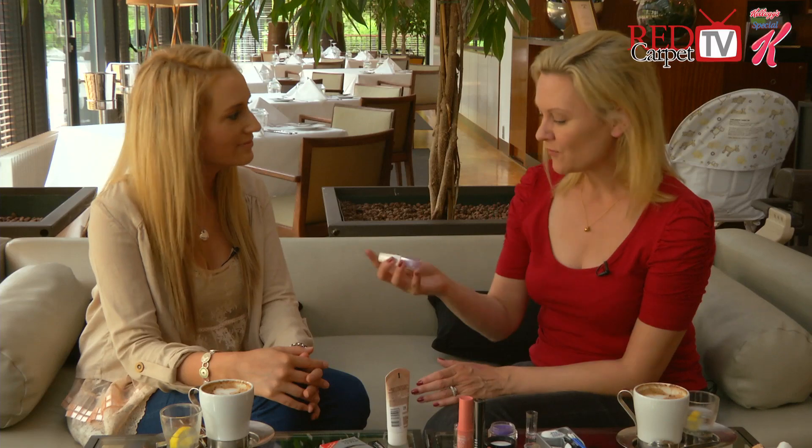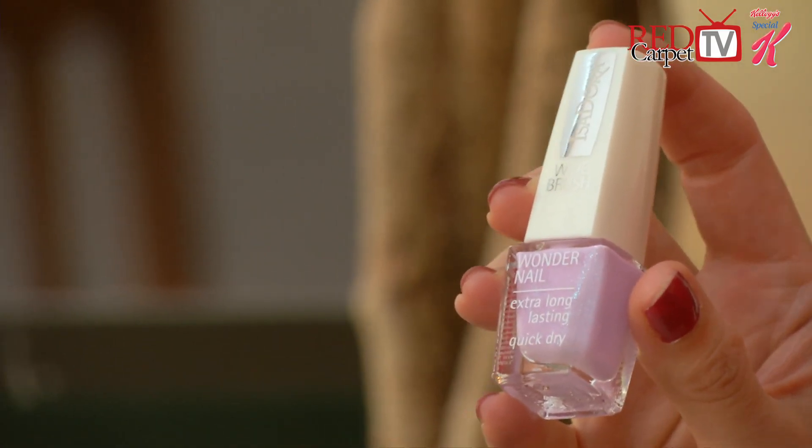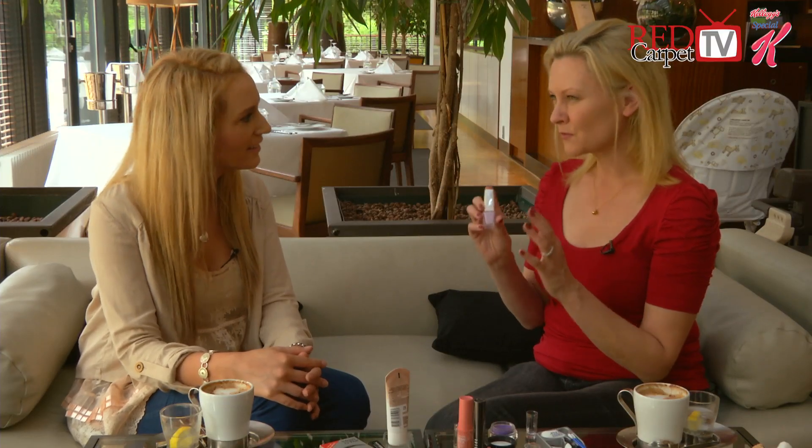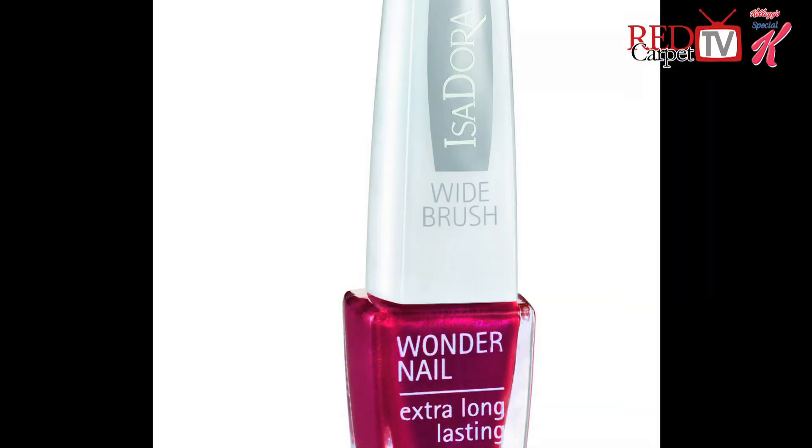And finally for the nails — if you're bringing nail varnish on holidays to top up your pedicure or your manicure, bring fast dry. Regular nail polish can take an age to dry in the sun. I know it seems the exact opposite of what you'd expect, but it really can. It needs to go very, very hard or it'll smudge. A lot of people who like their nail polish will know that happens. So when you're buying your polish — like this is Isadora — have a look for extra long lasting, fast dry.